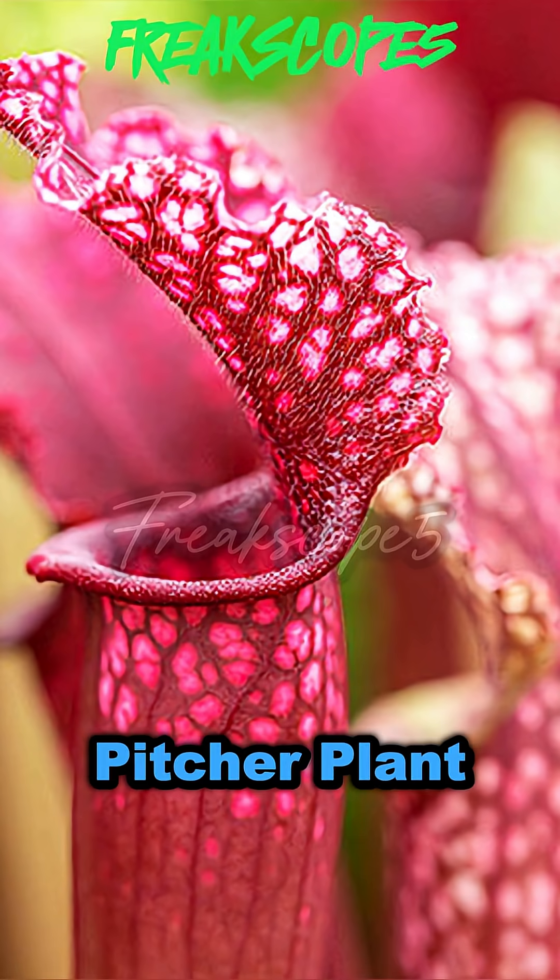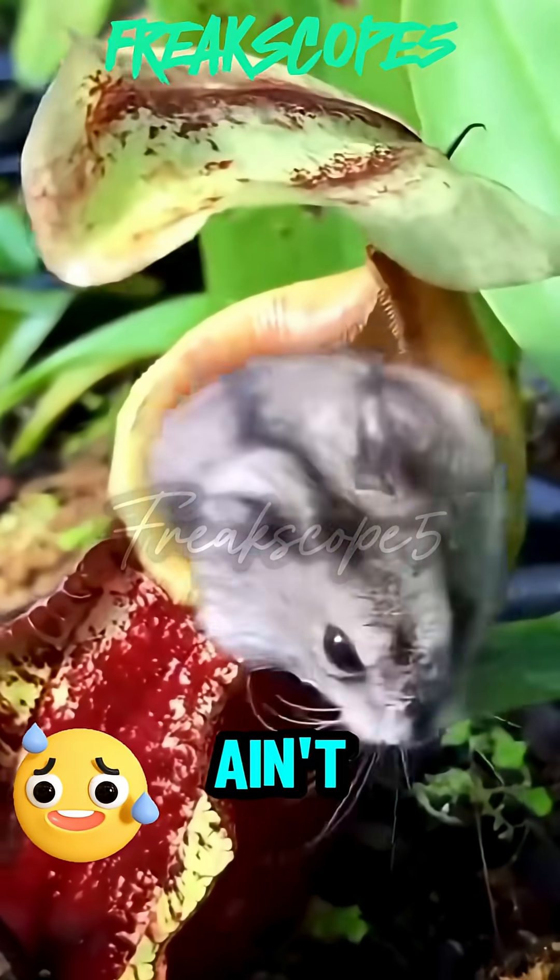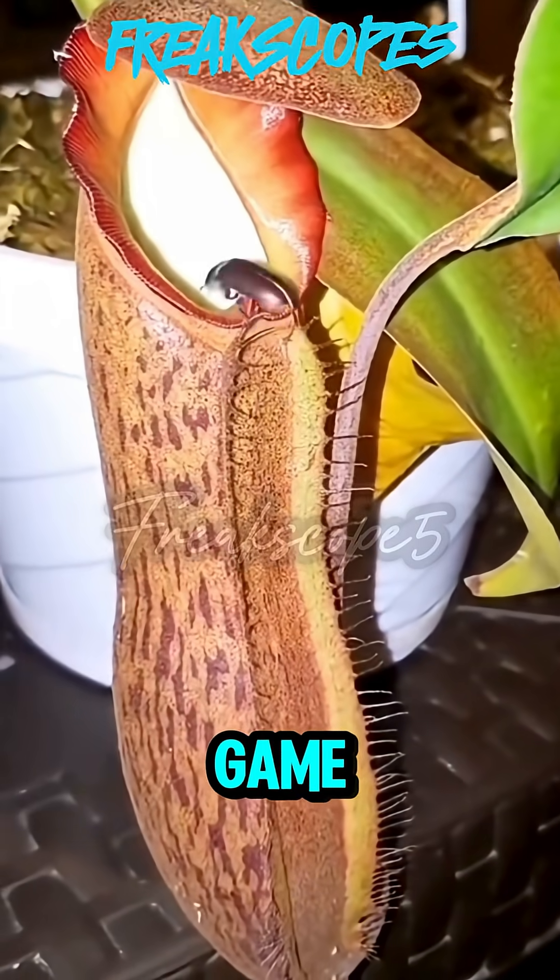Next, Pitcher Plant. This ain't juice. Bugs slide in and it's game over.